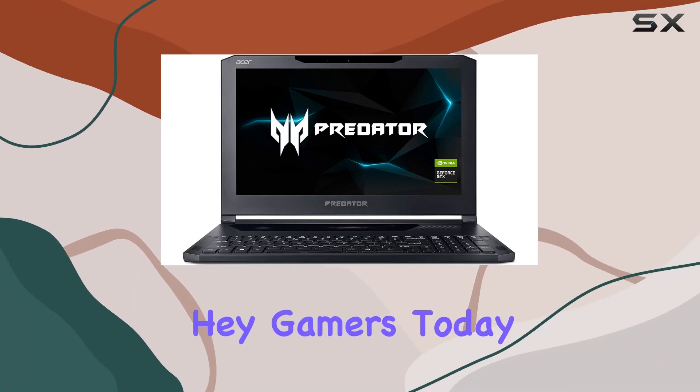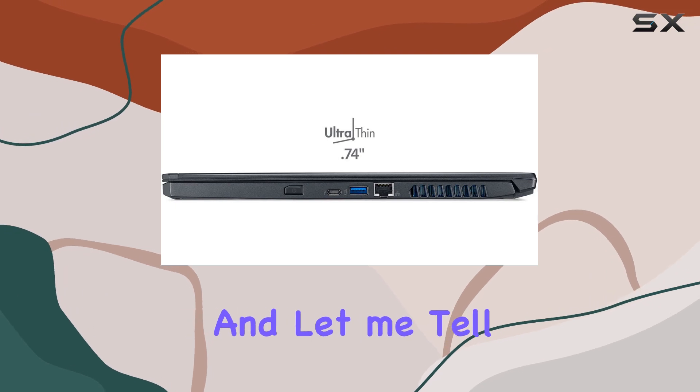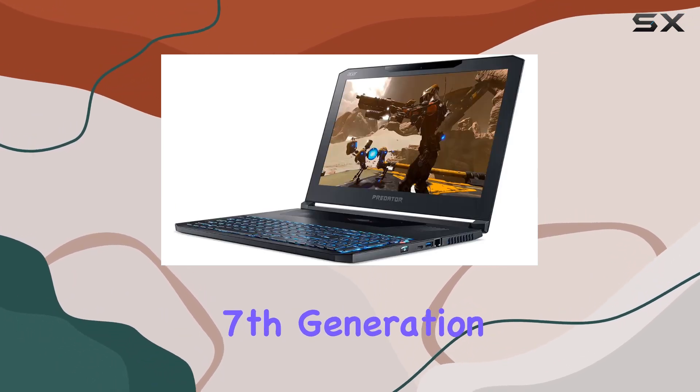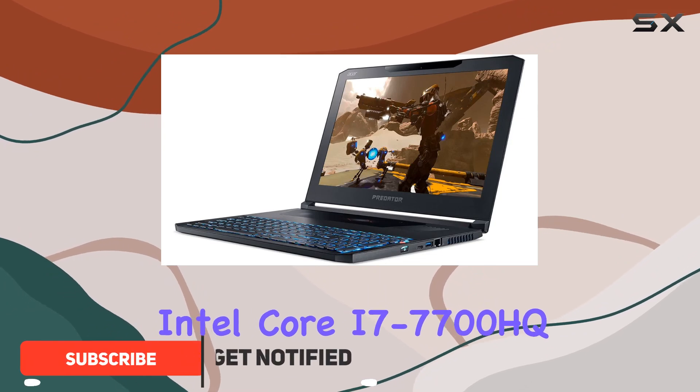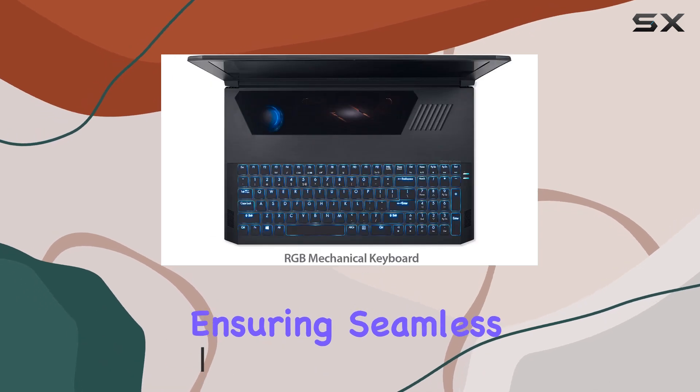Hey gamers, today we're diving into the Acer Predator Triton 700 gaming laptop, and let me tell you, it's a powerhouse fueled by the seventh-generation Intel Core i7-7700H processor. This beast can clock up to 3.8 gigahertz, ensuring seamless performance for your gaming sessions.